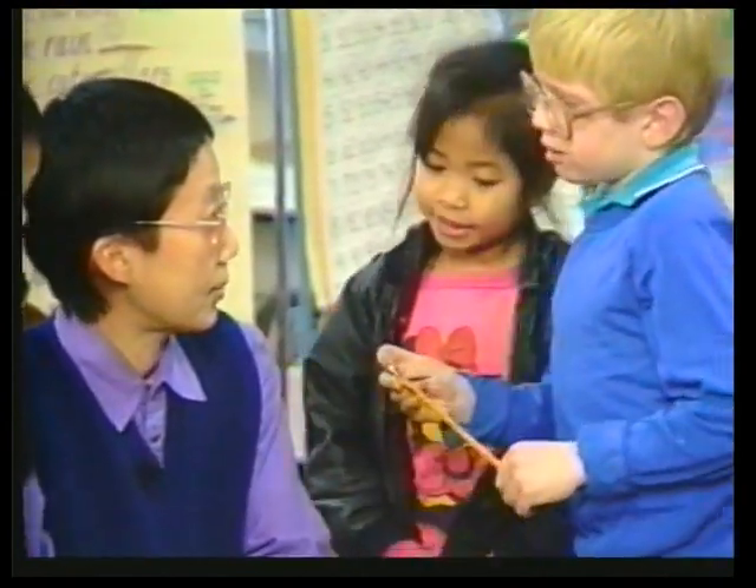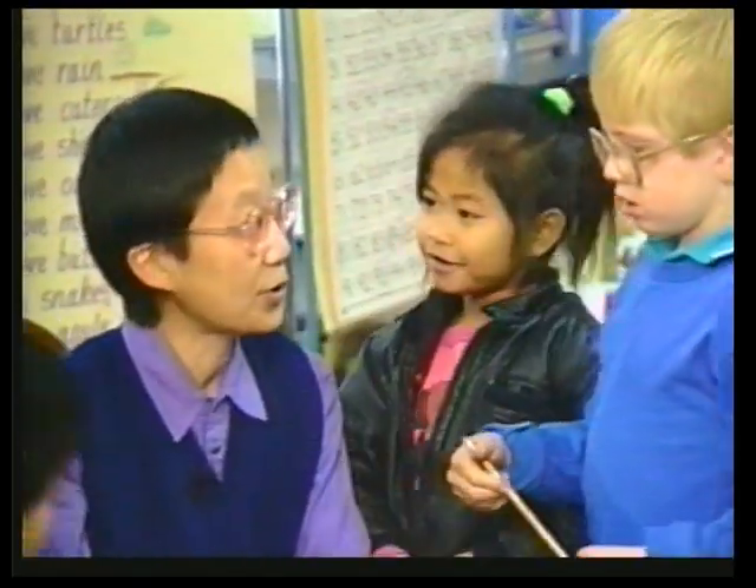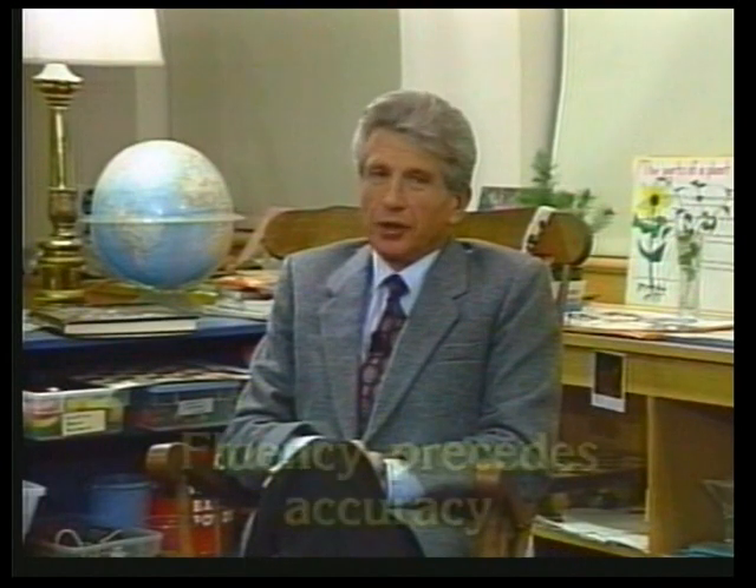What happened to your pencil? I know how to write a house. You're in charge of your pencils. Now, I'd like to turn to four principles which I believe are basic to effective classroom teaching. The first of these I call fluency precedes accuracy.